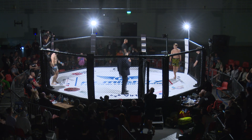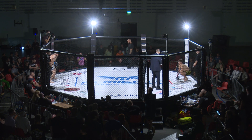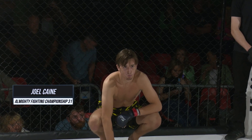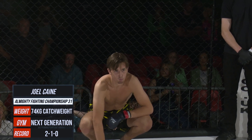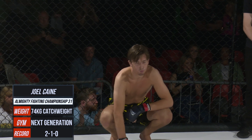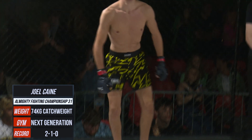Ladies and gentlemen, now for an official introduction to the fighter fighting out of the red corner, weighing in at 72.5. He's 24 years old, stands at 6'2". He fights out of Next Generation MMA and hails from Liverpool — Joel Kane.